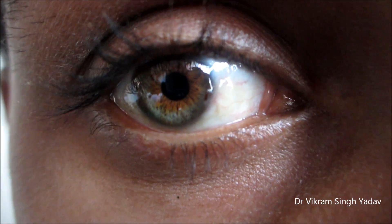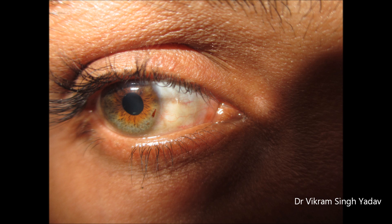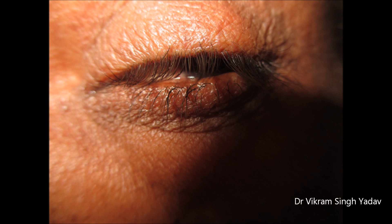Such iron metal can lead to a condition known as Siderosis Bulbi. This iron particle will undergo electrolysis, and the ions produced as a result of electrolysis will combine with the protein in the eye and damage the eyeball.